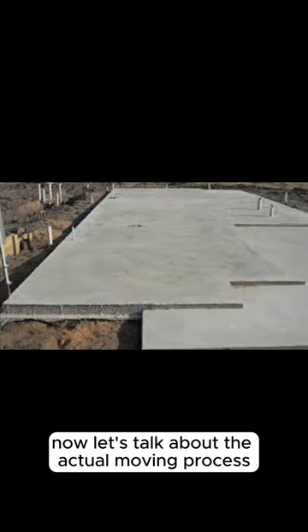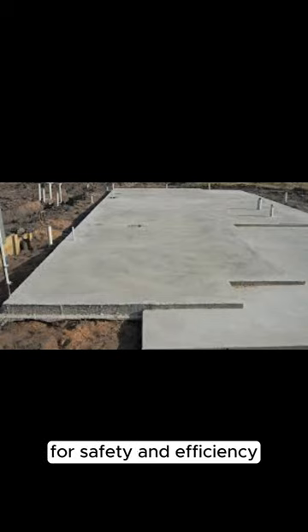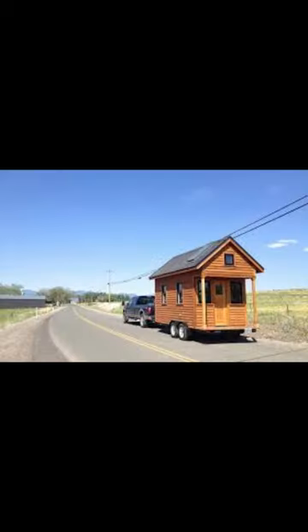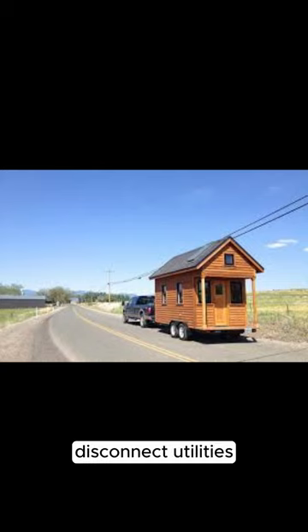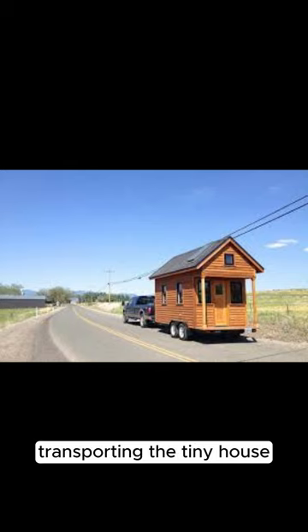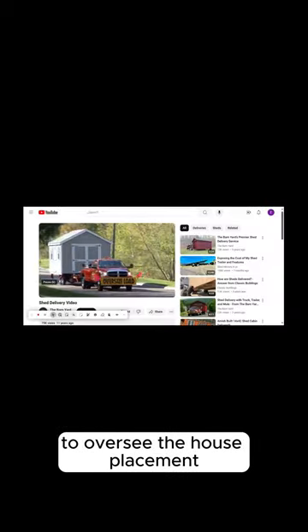Now let's talk about the actual moving process. Consider hiring a professional tiny house moving company for safety and efficiency — get quotes and check reviews to find a reliable mover. When preparing the tiny house, secure, tie, and strap down all interior items to prevent damage during transport, and disconnect utilities and prepare the exterior. When transporting, follow the mover's instructions, ensure all necessary permits are in place, and accompany the mover to your land to oversee the house placement.